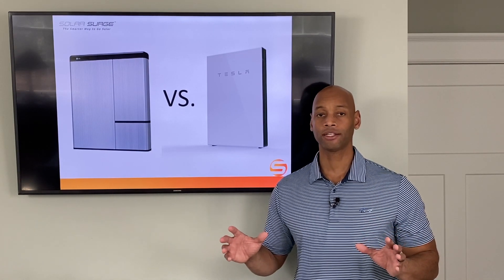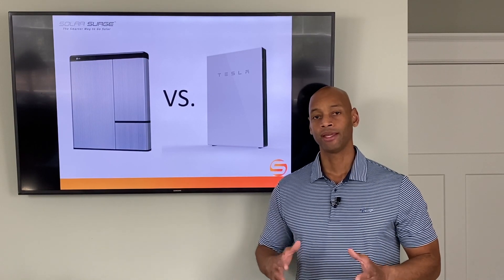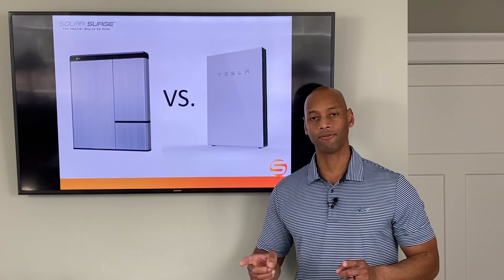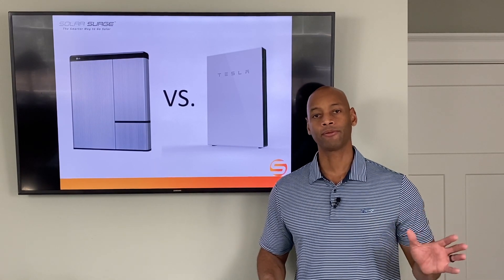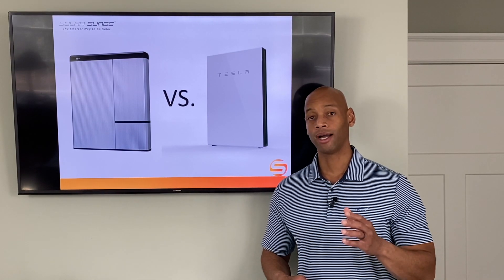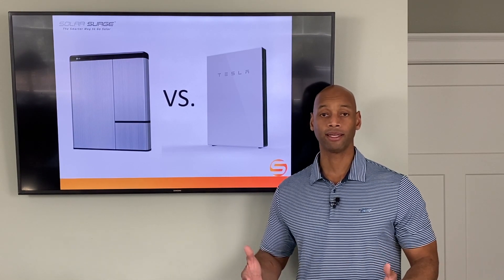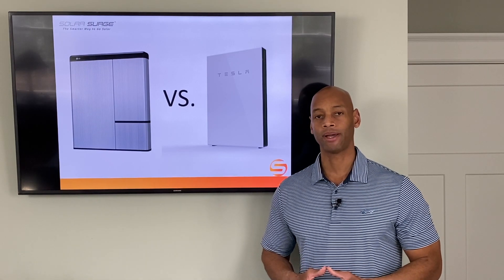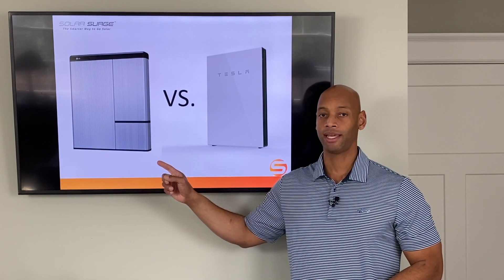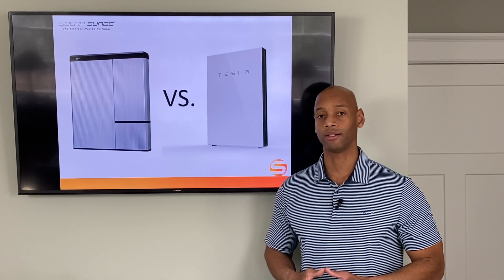Since it was two separate manufacturers controlling those two products, we often got into situations where the battery would fail to perform, and then there would be finger-pointing back and forth between the battery manufacturer and the inverter manufacturer as to whose fault it was that the system wasn't functioning — all the while with unsatisfied homeowners demanding a functional battery solution. In my personal experience, LG does tend to jump the gun to be first to market, sometimes at the expense of quality assurance.